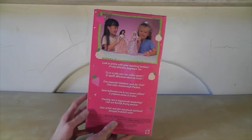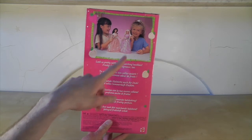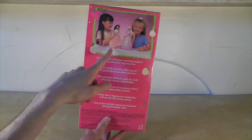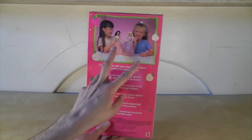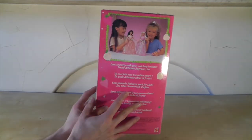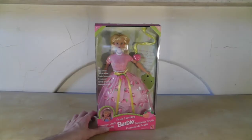On the back there is a picture of the two dolls you can get in this series. I actually did see the other one on eBay as well — they were both only £9.99, but I decided to get Barbie. If they relist her I definitely will get her as well. It says 'look so pretty with your matching necklace, fruity delicious fragrance too.' So cool. The little girls on the box are just loving life — one looks like she's laughing at nothing. There are some cool images of fruit all around the sides, quite stylised. I really like it.